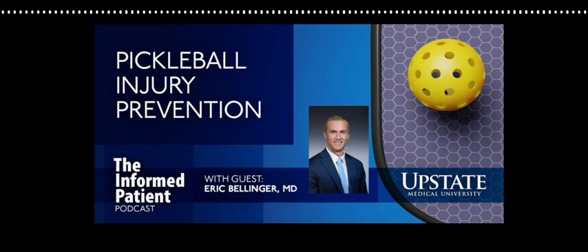Upstate Medical University in Syracuse, New York invites you to Be the Informed Patient with the podcast that features experts from Central New York's only academic medical center. I'm your host, Amber Smith. Pickleball is considered a social sport that's good exercise and easy to learn, but with the sport's increasing popularity comes a rise in potential injury. Here with me to discuss common pickleball injuries and how to avoid them is Dr. Eric Bellinger. He's an assistant professor of orthopedic surgery at Upstate. Welcome to the Informed Patient, Dr. Bellinger.